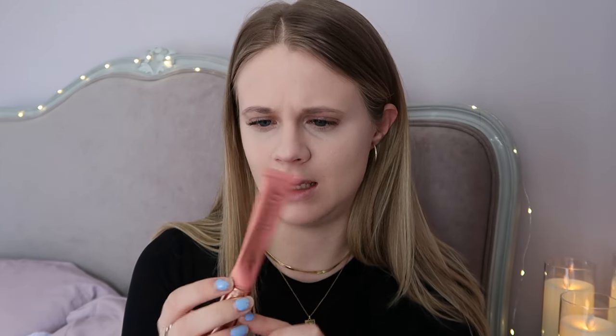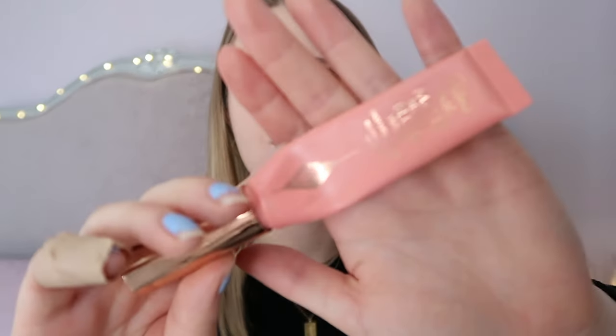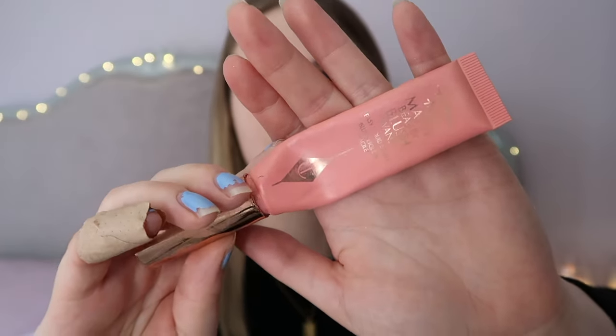Now I'm going to use the Charlotte Tilbury Pillow Talk Matte Beauty Blush Wand in Pink Pop — a really lovely, pretty color. I love a cream blush over a powder blush because it looks a little bit more natural, which is perfect for that clean girl look. I take a little dollop of this high up on my cheeks and then blend it out with my beauty blender.